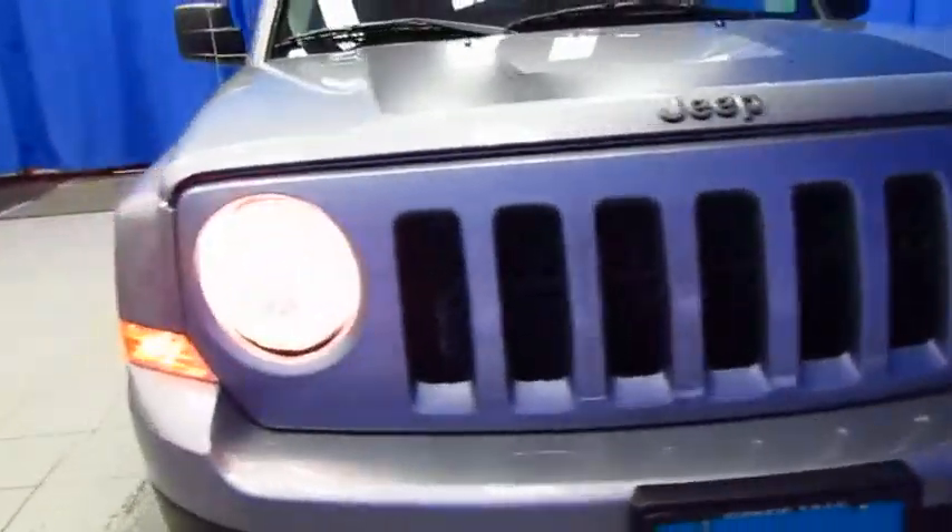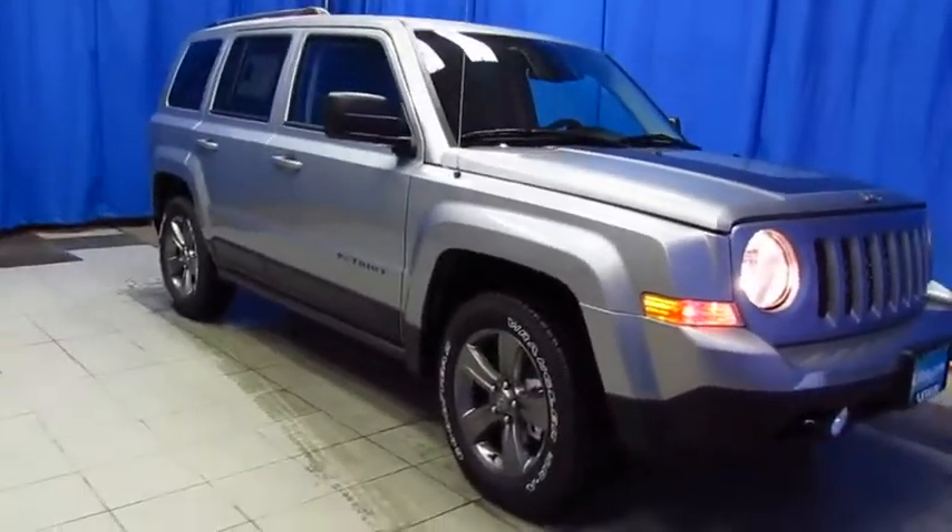While you're online, read our reviews and then join us for your Jeep at Lithia Chrysler Jeep Dodge Ram Fiat in South Anchorage.